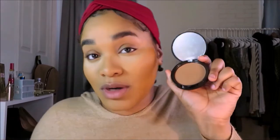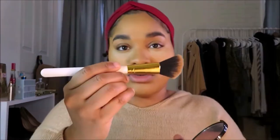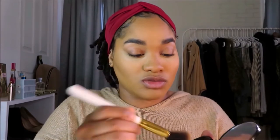To bronze and set my cream contour better I'm going in with my NYX matte bronzer. I love this — it's literally my favorite bronzer right now. I feel like it's the perfect bronzer. I love single pan products. I'm using an angled Jessup brush from a white set I've had for about three years.